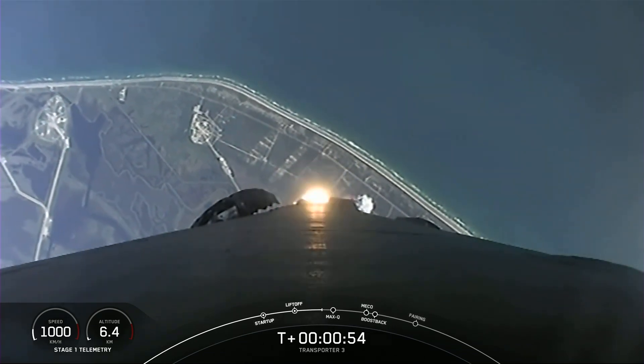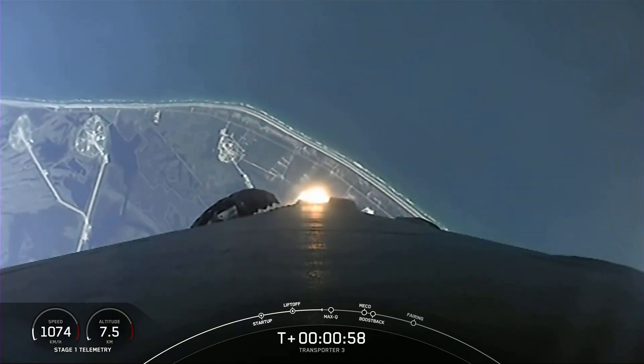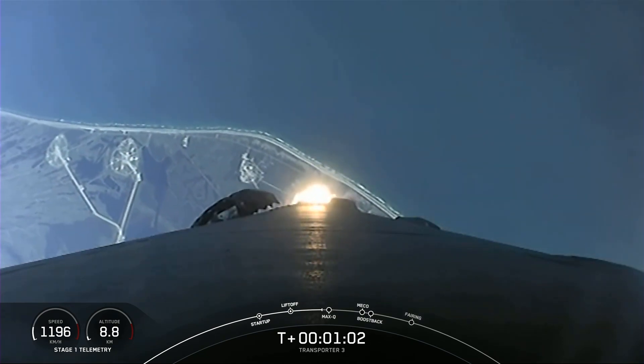All right, as you can see, Falcon 9 has cleared the tower, lifted off from Cape Canaveral Space Force Station. Falcon 9 is supersonic.